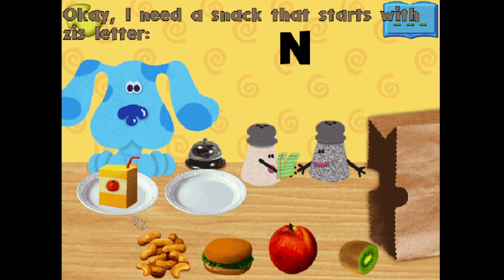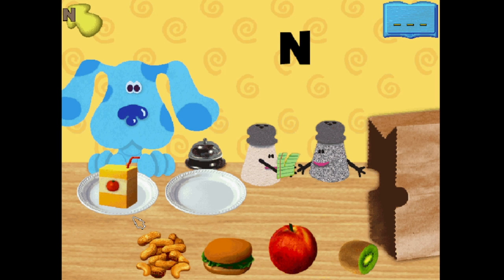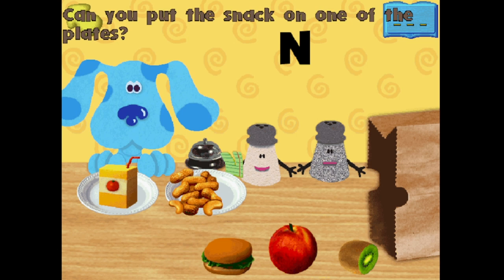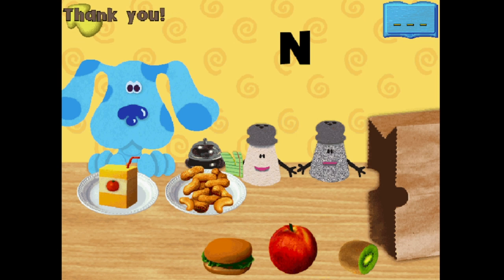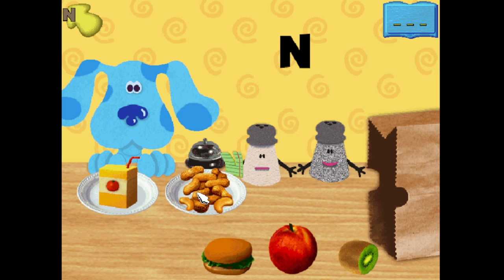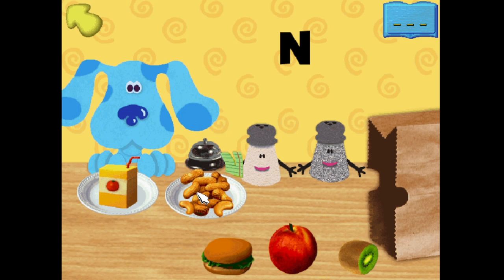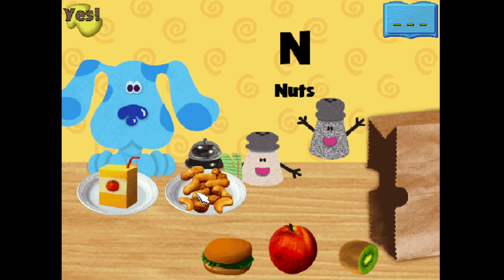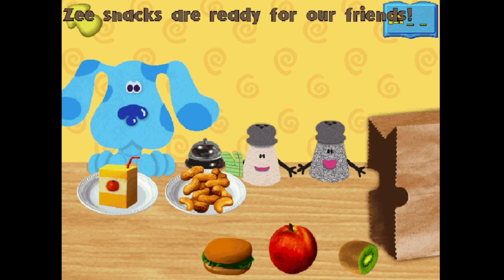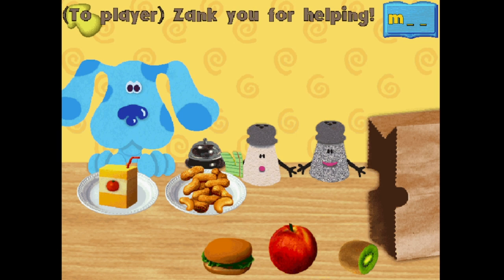What snack starts with this letter? N! That letter makes this sound. N! Nut! Can you put the snack on one of the plates? Thank you! Does that start with our letter? Listen! N! N! Yes, you're so smart. The snacks are ready for our friends. Thank you for helping.